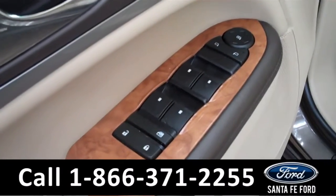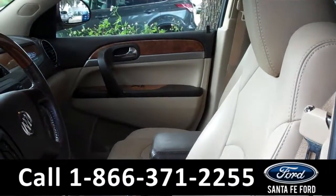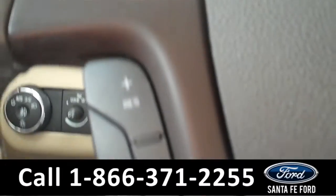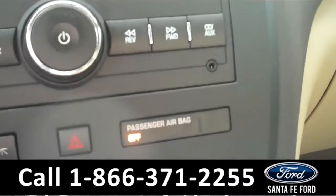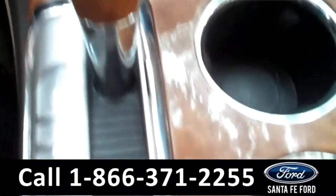This car has power locks and windows, and power driver and passenger seats. It also has an outside temperature display, cruise control, Bluetooth capabilities, an auxiliary port with heated seats, it's an automatic with wood trim, and the seats are made of cloth and leather.